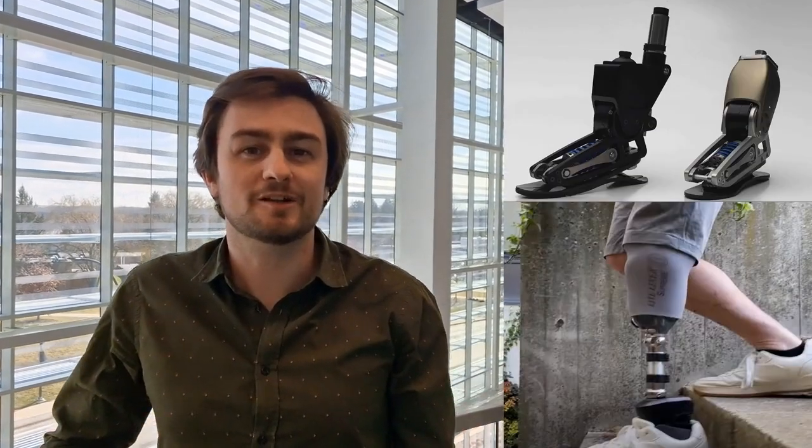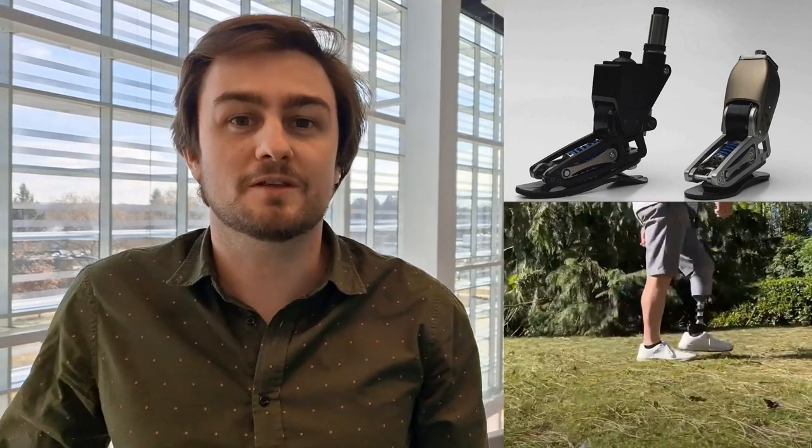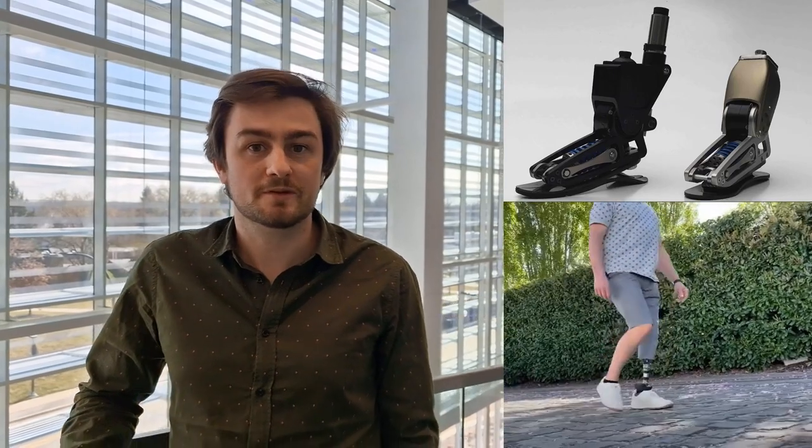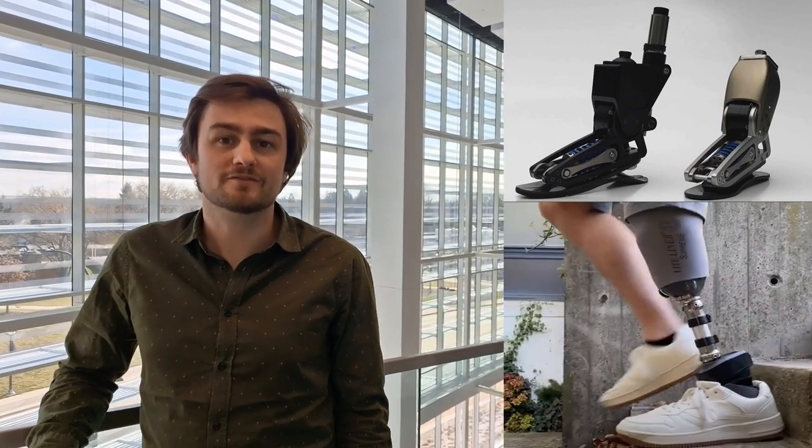I started researching energy-efficient activation strategies for powered ankle prosthetics. I am proud that with my research prototype, I have contributed to launching my lab's first spin-off company and as such improved the lives of amputees.